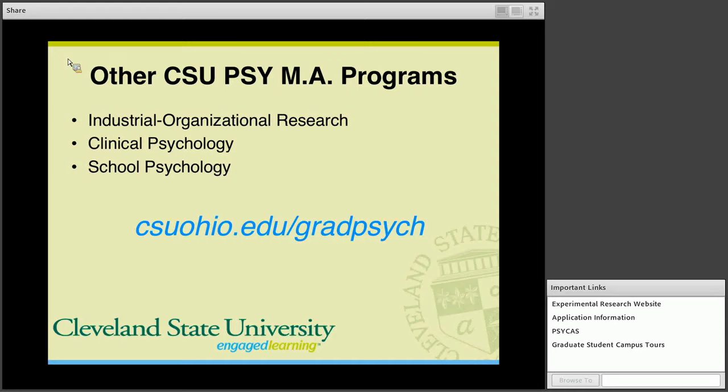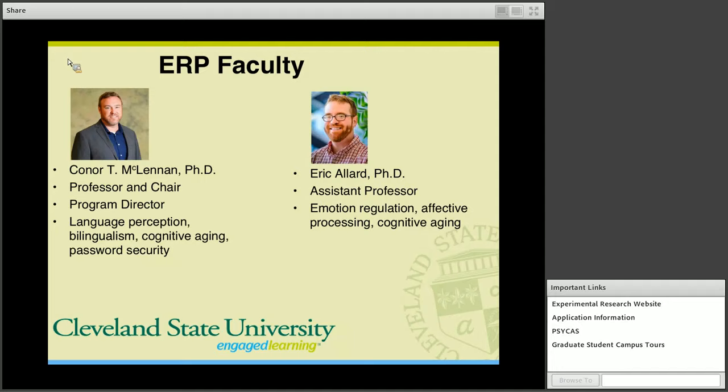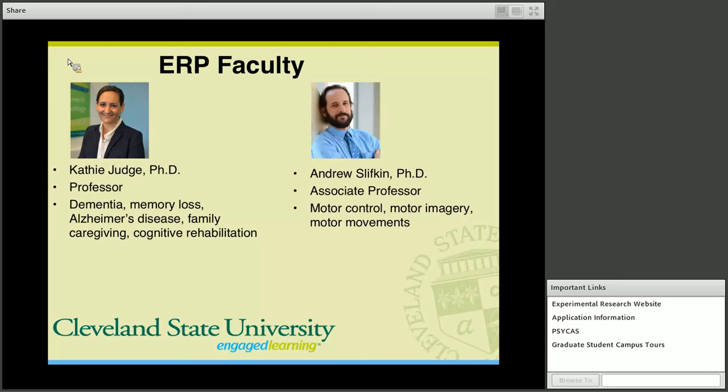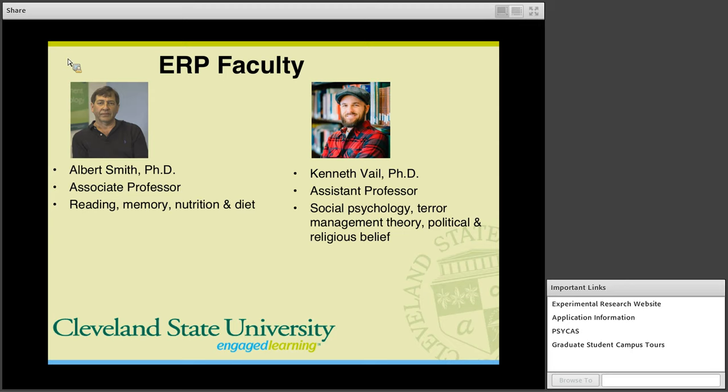Next I'll introduce you to the Experimental Program faculty. I'm Dr. McLennan, and my research interests include language perception, bilingualism, cognitive aging, and password security. We also have Dr. Allard, whose research interests include emotion regulation, affective processing, and cognitive aging. Dr. Judge's work involves research on dementia, memory loss, Alzheimer's disease, family caregiving, and cognitive rehabilitation. Dr. Slifkin is interested in motor control, motor imagery, and motor movements. Dr. Smith is interested in reading, memory, and nutrition and diet. And finally, Dr. Vail, whose work involves social psychology, including terror management theory, and political and religious belief.